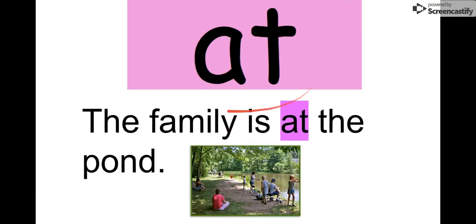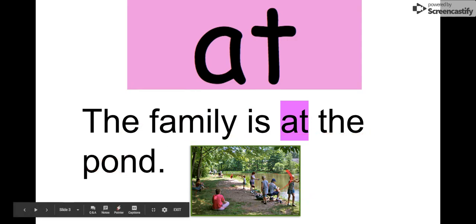Our next word is at. Say it with me. At. A-T, at. We can see here: The family is at the pond. We see all the kids in the family. They are at the pond. At. Good job.